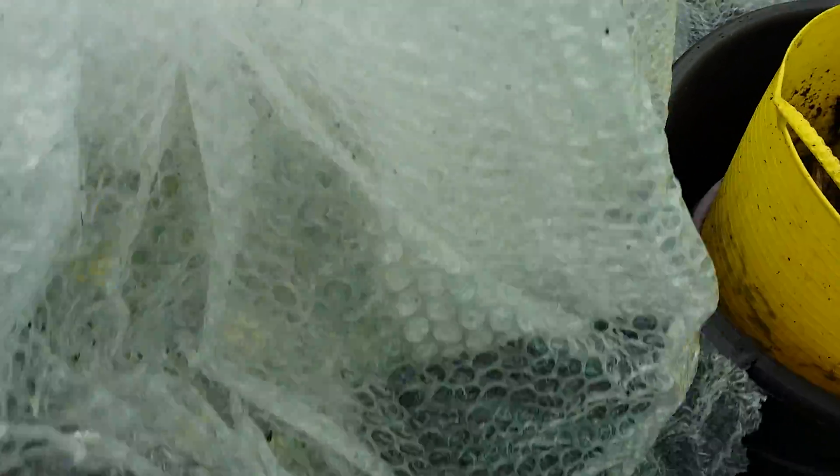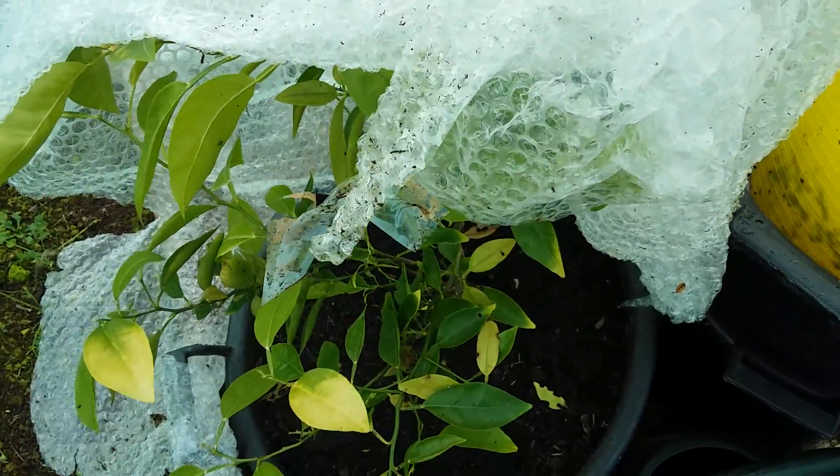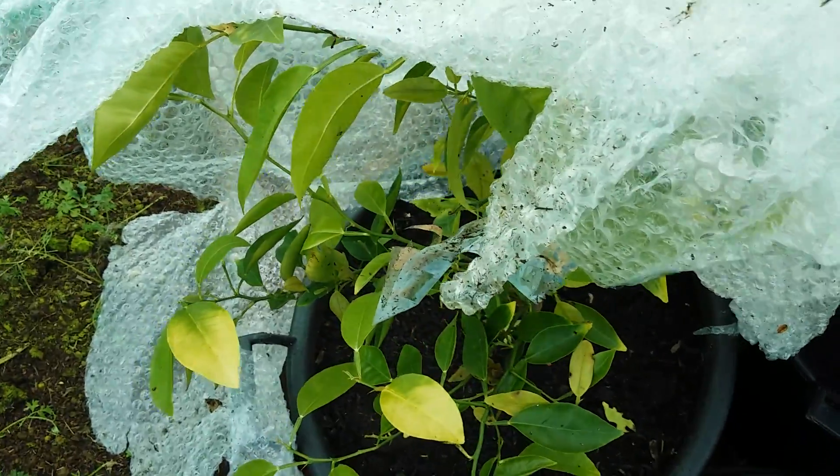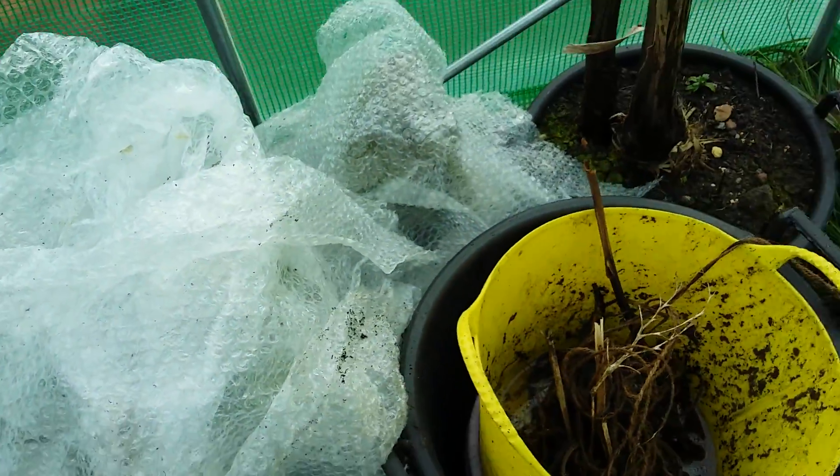Now this is some citrus. You can see that's been well covered up, no problems there. I really do not want to lose this citrus at all because a dear friend grew this from seed for me.